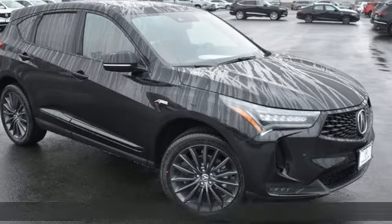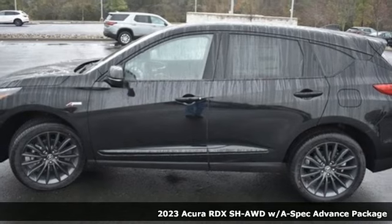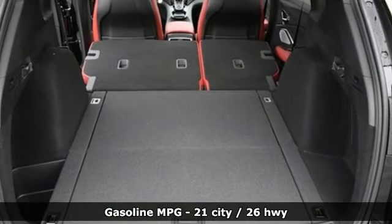It's a new 2023 Acura RDX. This RDX provides the room and safety you need with the aggressive styling, power, and efficiency you crave. And get ready for an impressive combination of features.